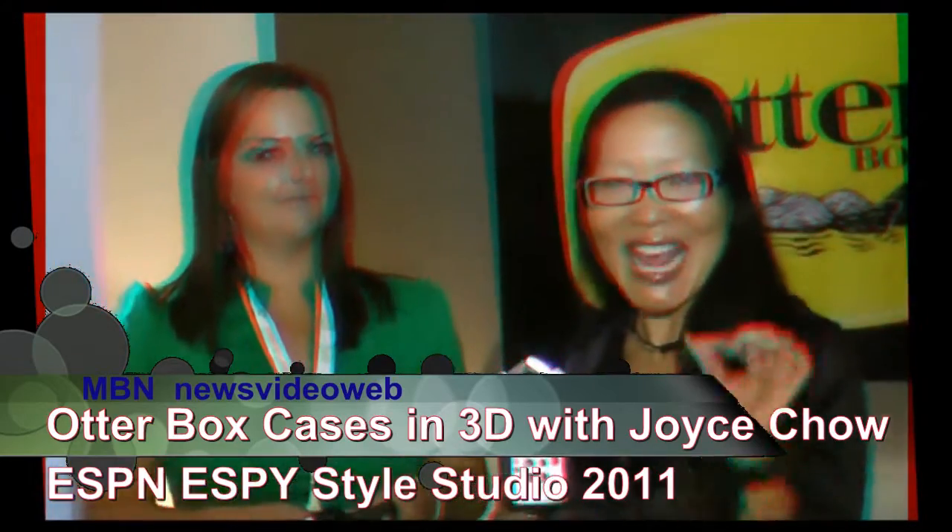Hello, this is Joyce Chow for MBN and News Video Web. We're here at the ESPN SP Style Studio, and we're here with Kelly from OtterBox.